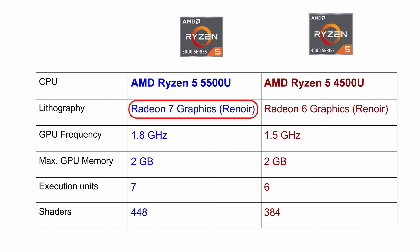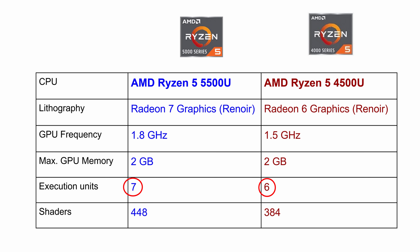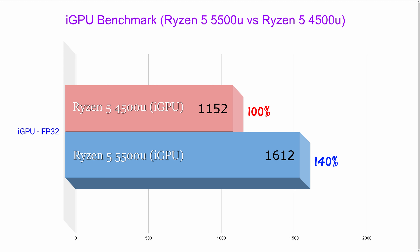Now let's take a closer look at the graphics. The Acer Aspire 5 powered by the Ryzen 5 5500U uses an integrated GPU based on Radeon 7 graphics, which is an improvement over last year's model which used Radeon 6 graphics. This new integrated GPU comes with an extra execution unit and 448 shaders, as opposed to 384 shaders in the Ryzen 5 4500U model. In the iGPU FP32 benchmark, the Ryzen 5 5500U delivered almost 40% improvement in graphics performance. Popular gaming titles like Fortnite will play smoothly at 1080p resolution. While the Acer Aspire 5 is not really a gaming laptop, for casual users it will provide more than enough horsepower for multimedia and gaming needs.